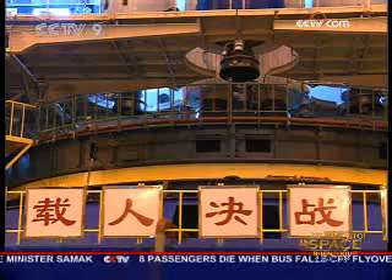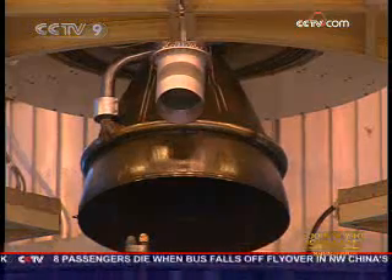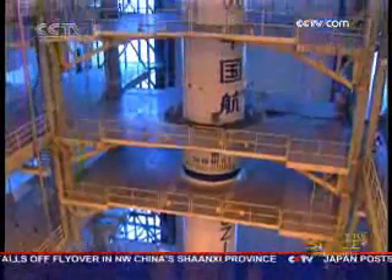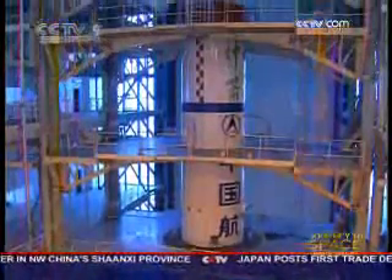The reliability of the rockets in the Changzheng 2F series is such that they have also been used to launch other countries' equipment into space. So far, the Long March 2F rockets have been put into use for nearly 10 years, and they have also had some hard times. One of the rockets was bumped onto the launch platform several years ago, and another experienced the lowest temperature in the desert. But none of these rockets failed their task.